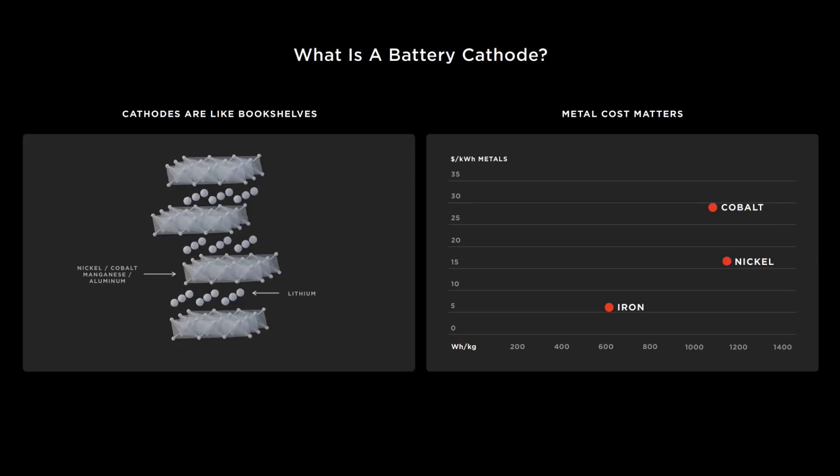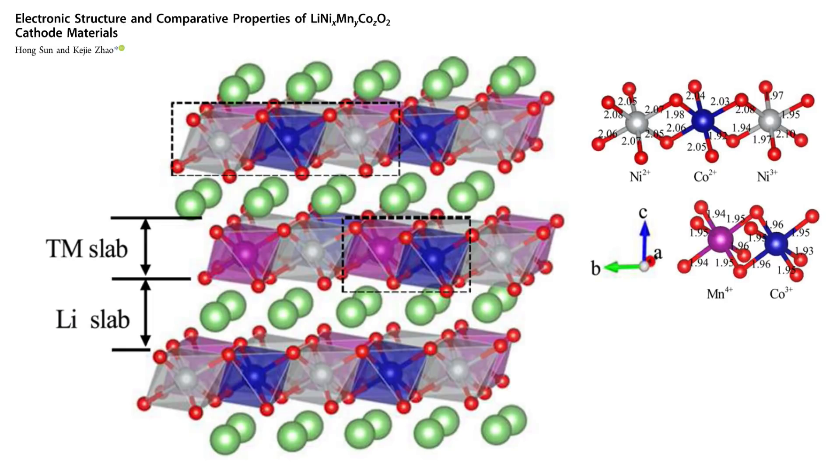The NCMA slabs are not only formed by NCMA atoms, but also oxygen atoms — the tiny spheres we see at the edge of the crystalline slabs. Within the crystalline slabs are the NCMA atoms. Nickel, Cobalt, and Manganese are all classified as transition metals on the periodic table, which is why the crystal slab is labelled as TM slab — it stands for transition metal slab. We can see Nickel, Cobalt, and Manganese atoms tucked away in the TM slab.